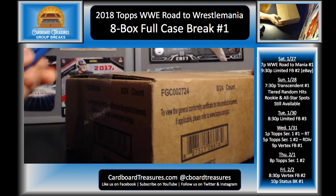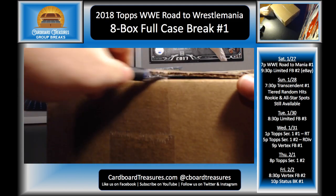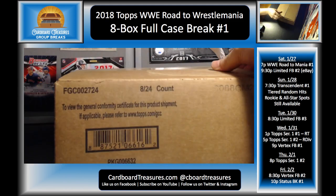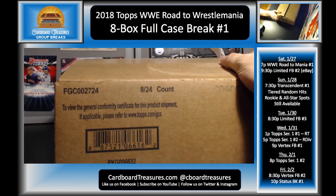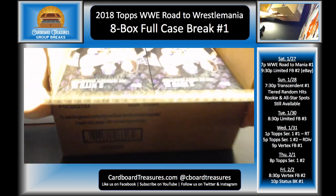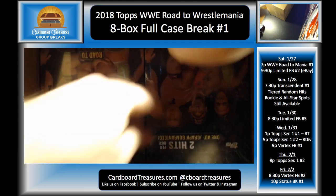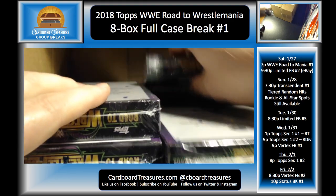I do have another case of this in stock. I haven't decided what exactly to do with it yet, but I did order two cases. We did get this filled today — I appreciate that, everybody. As long as we can fill wrestling breaks, I'll keep doing them. These are pretty heavy — this eight-box case weighed nine pounds.